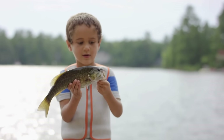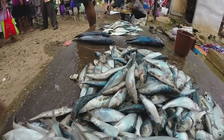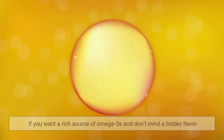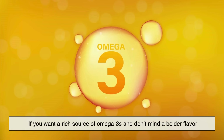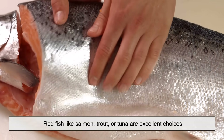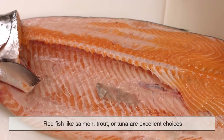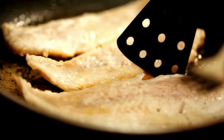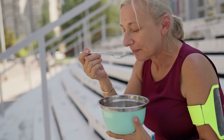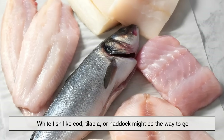You might be wondering — is one type actually better than the other? The answer depends on what you're looking for. If you want a rich source of omega-3s and don't mind a bolder flavor, redfish like salmon, trout, or tuna are excellent choices. But if you prefer something mild, easy to digest, and lower in calories, whitefish like cod, tilapia, or haddock might be the way to go.